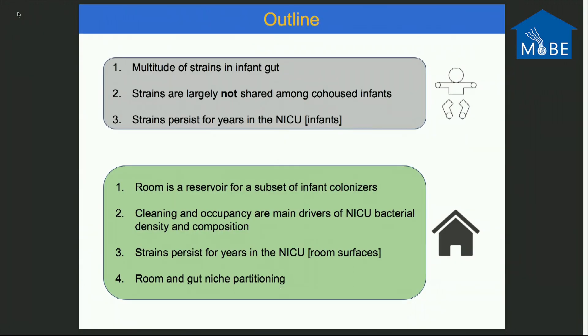From the infant data, what we've learned so far: there are a multitude of strains capable of colonizing infants in this ICU. Strains are largely not shared among co-housed infants. And strains persist for years in the NICU, at least in the babies continually admitted to this NICU.